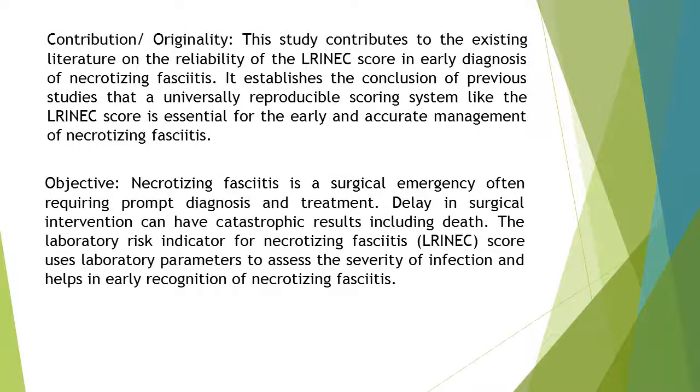Contribution and originality of the study: This study contributes to the existing literature on the reliability of the LRINEC score in early diagnosis of necrotizing fasciitis. It establishes the conclusion of previous studies that a universally reproducible scoring system like the LRINEC score is essential for the early and accurate management of necrotizing fasciitis.